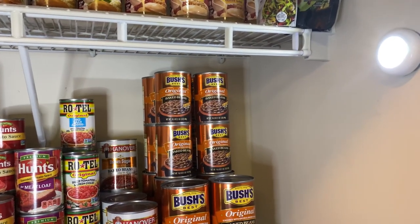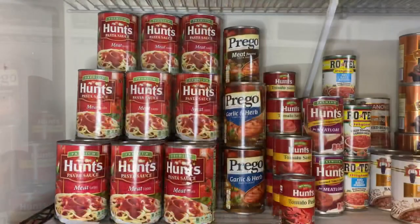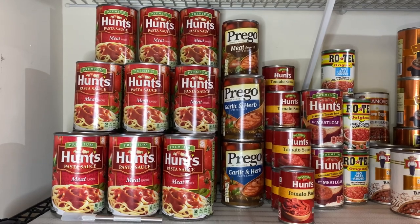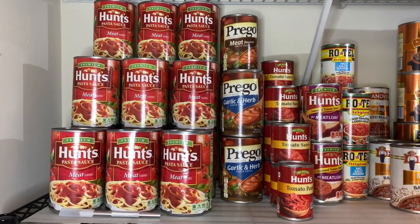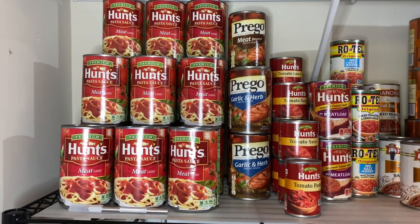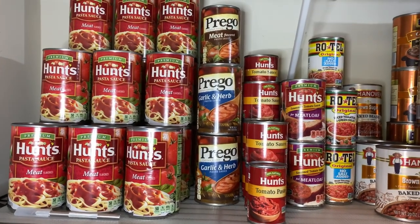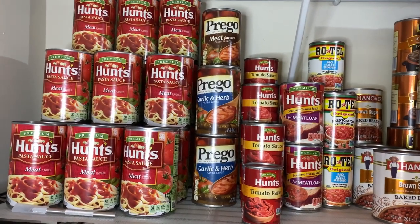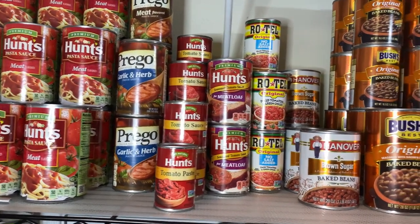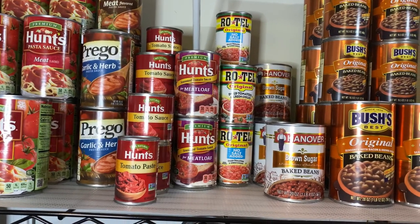Next up we have the Hunt's pasta sauce — this is where I keep the majority of it, though I do have some in my kitchen cabinets as well. I also have Prego sauce in meat, garlic and herb. I have regular Hunt's tomato sauce and tomato paste.